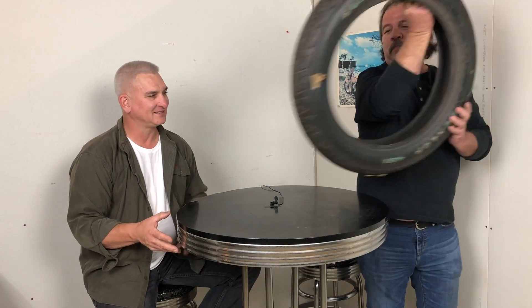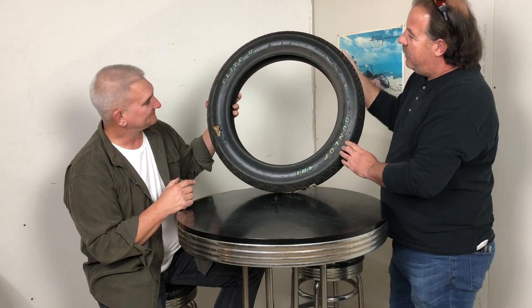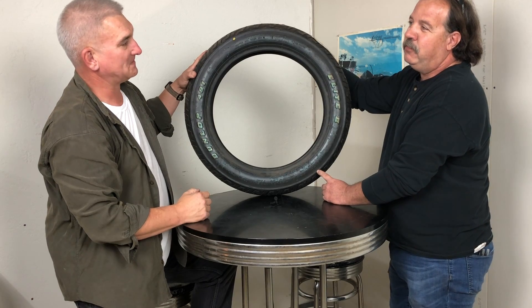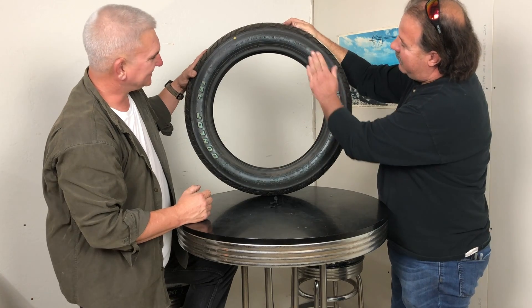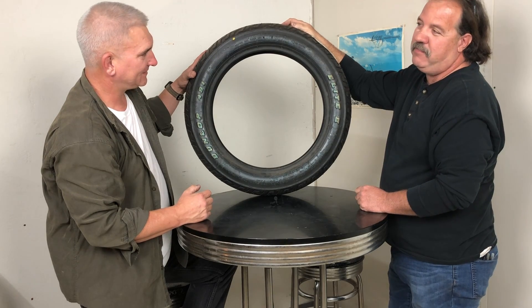We've got a tire right here that was sent by a customer to put on a motorcycle — let's take a look at it. This tire was bought from a discount warehouse, and when we look at the date code, it shows this tire was made in the 10th month of 2000. That is an 18-year-old tire, ladies and gentlemen. It still has the blue packing on it, and interesting thing number two: this tire is no longer made by the manufacturer anymore.